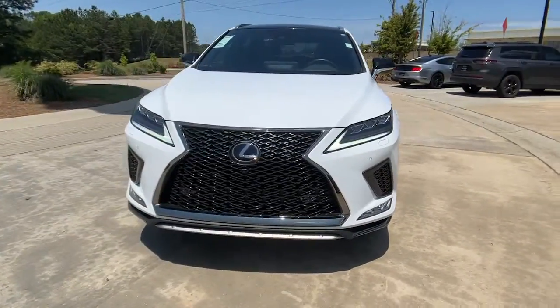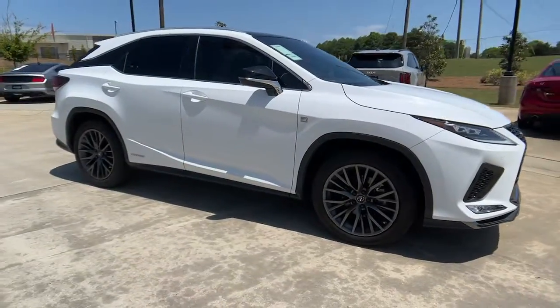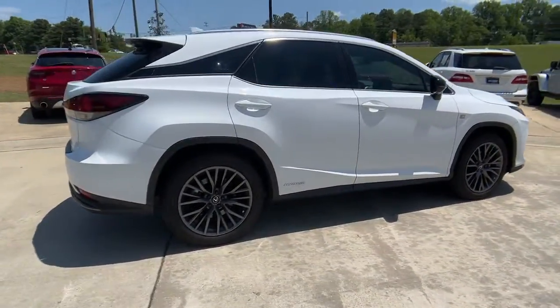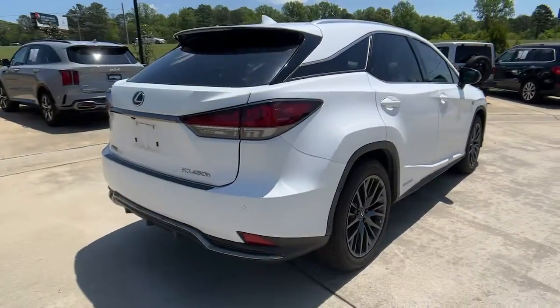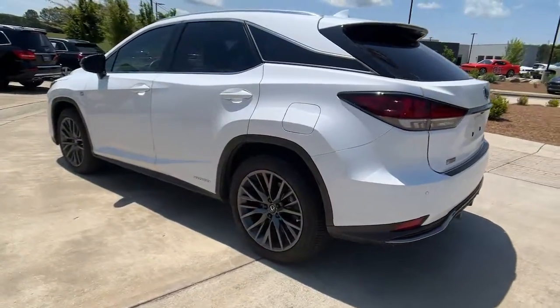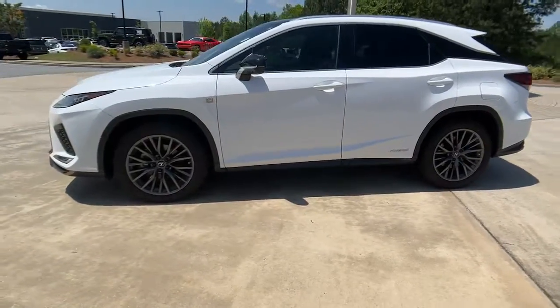Get acquainted with the 2021 Lexus RX. With less than 30,000 miles on the odometer, this vehicle stands out from the rest. Here's a refined and capable Lexus RX — the premium SUV with available third-row seating, a serene cabin, and silky smooth ride. These are just some of the great options this vehicle comes with.